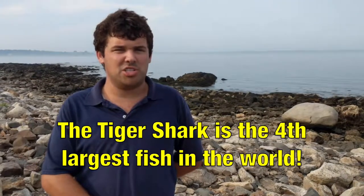Great white sharks eat seals, octopuses, dolphins, eels, turtles, tuna, and fish. They've also been known to eat other sharks — even tiger sharks. The tiger shark is the fourth largest fish in the world; the largest one ever was 30 feet long and weighed 4 tons.